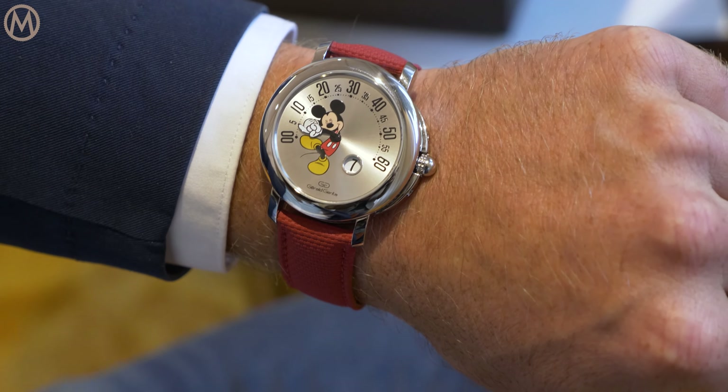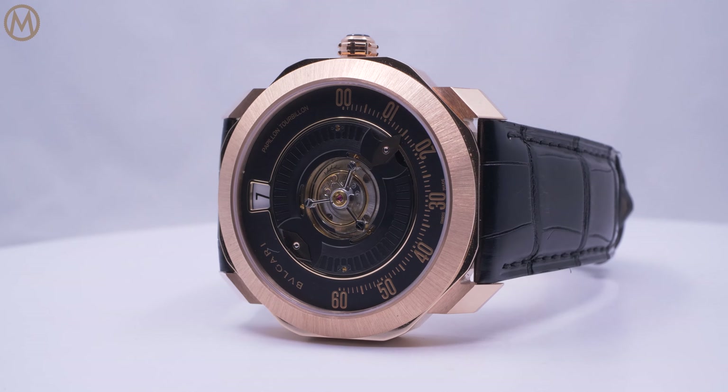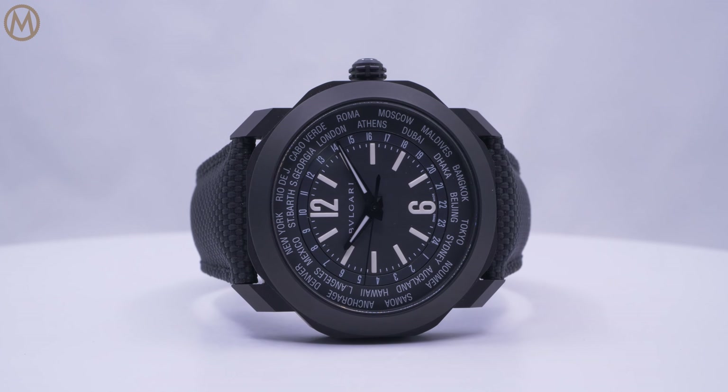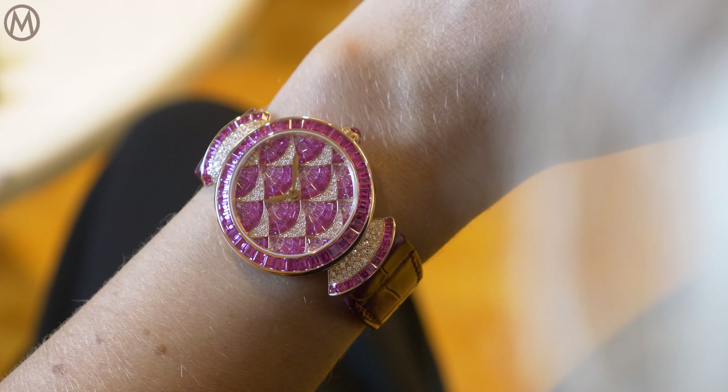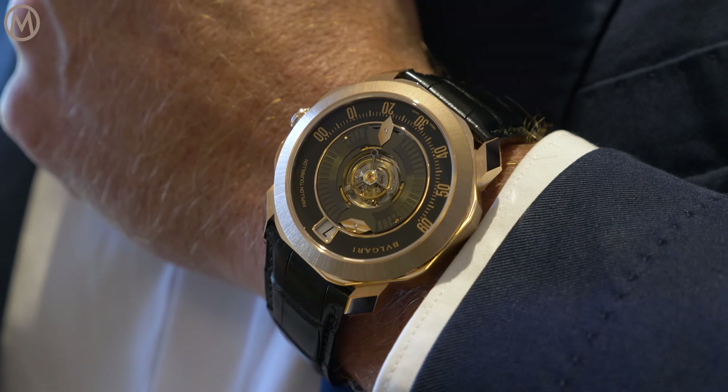Subscriptions starting from mid-October and deliveries happening from the end of the year. So this is it for this session of the Geneva Watch Days for Bvlgari and Gérald Genta. I hope you're enjoying the products and, more importantly, that you get the chance to touch them, feel them, and wear them. Thank you.